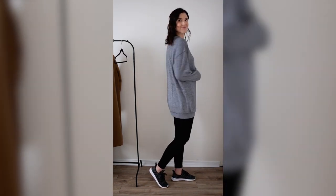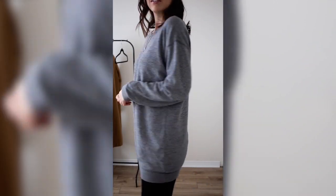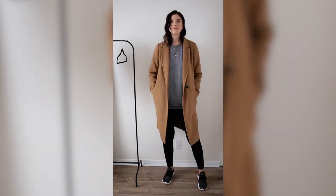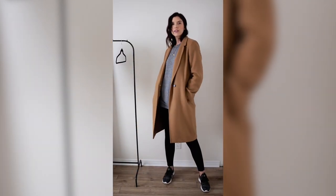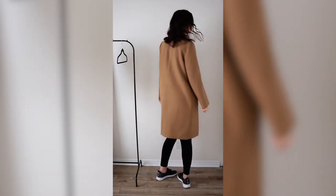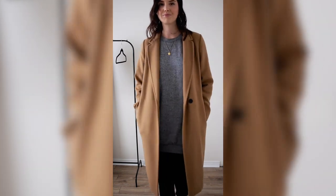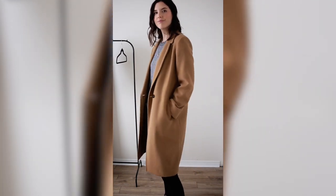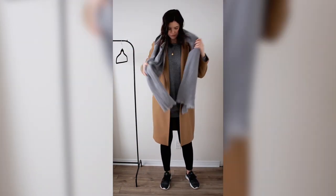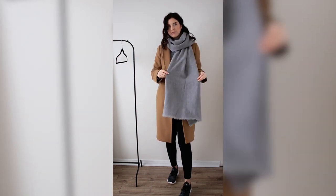Next I'm going to layer on a jacket — I have my camel coat, which is super cute. Taking a coat like this and layering it over a very loungy outfit really helps make it look more put together, because the coat is super nice and very classic. Popping that on over top, you just automatically look less like a slob.